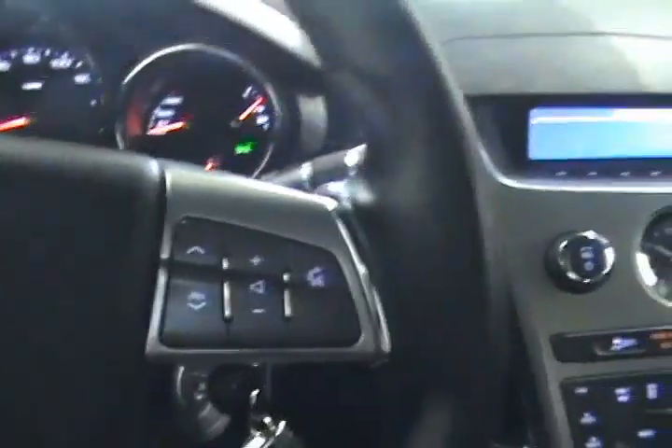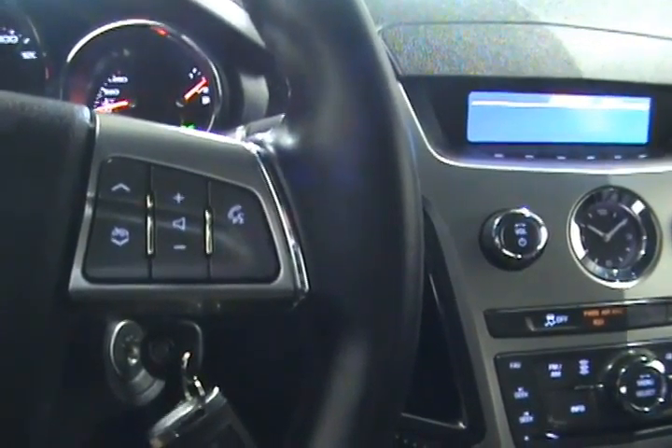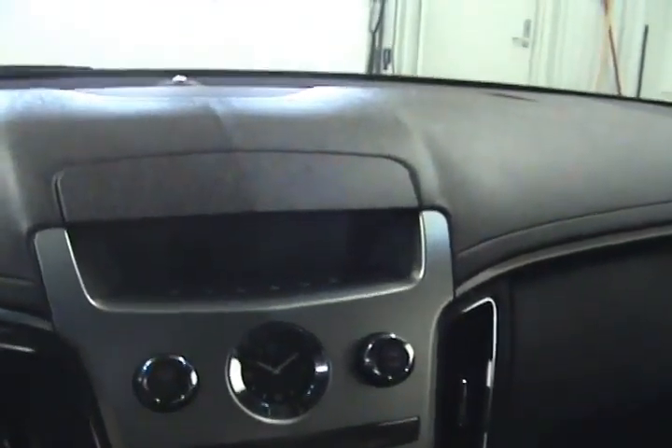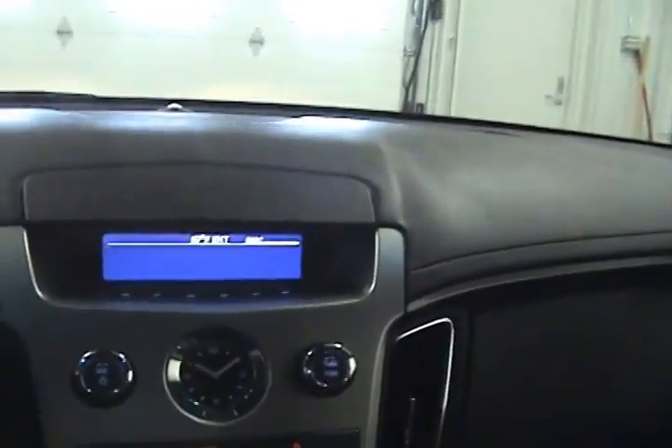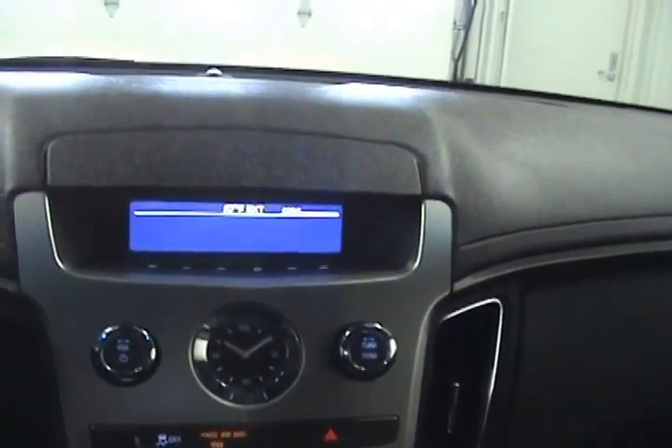It does come with Bluetooth hands-free connectivity for using your mobile device in the vehicle, with controls here on the steering wheel as well as radio controls. And over on this side we have our cruise control settings. We can see the backup camera, which does appear up here in the rearview mirror.